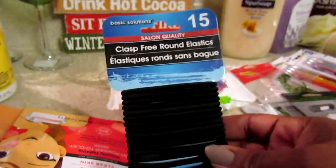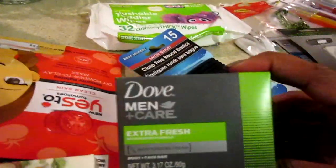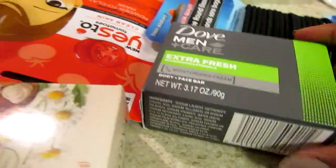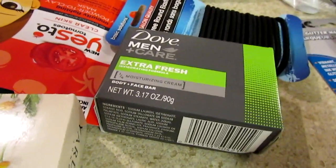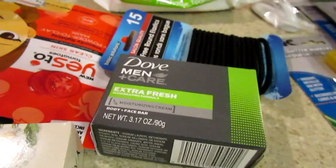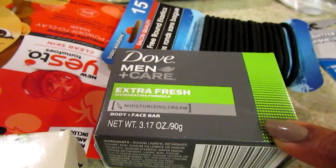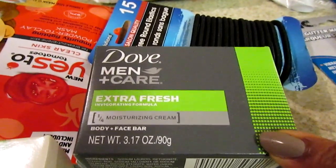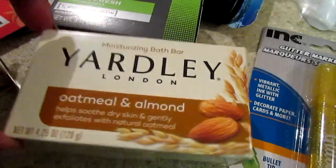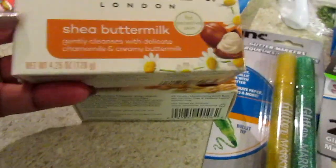I picked up some classfree round elastics — I needed some of those. I also picked up Dove Men Care Extra Fresh body wash for JJ, and I probably should have picked up a couple more. I haven't picked up the Yardley soap in a while, so I got the Oatmeal and Almond and the Shea Butter and Buttermilk varieties.